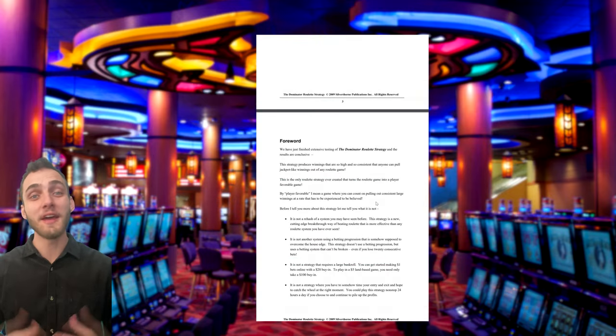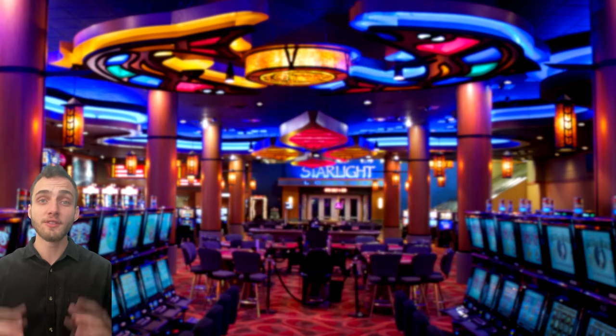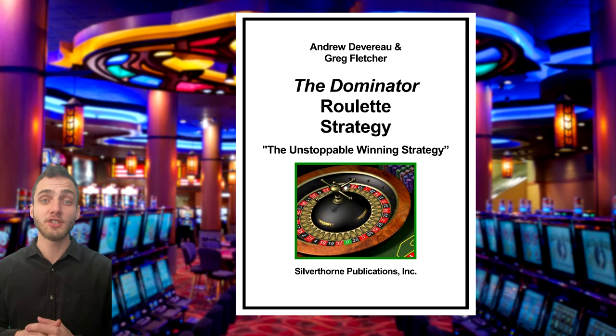G'day guys, TazBet here with another brand new roulette strategy for you. This strategy was published by authors Andrew Deverell and Greg Fletcher in their book, The Dominator Roulette Strategy.